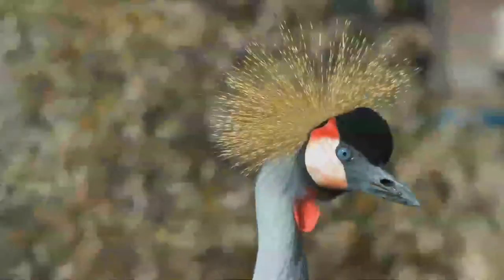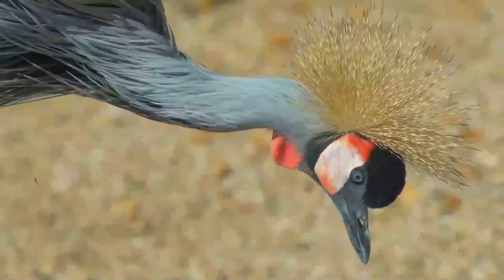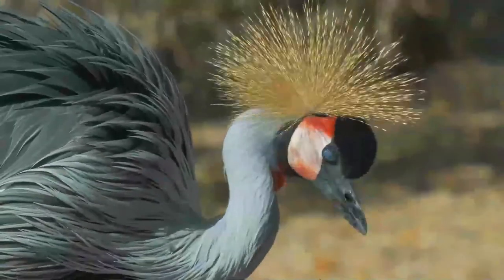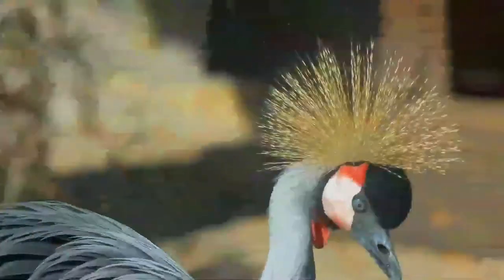The grey-crowned crane is closely related to the black-crowned crane, and the two species have sometimes been treated as the same species. The two are separable on the basis of genetic evidence, calls, plumage and bare parts, and all authorities treat them as different species today.